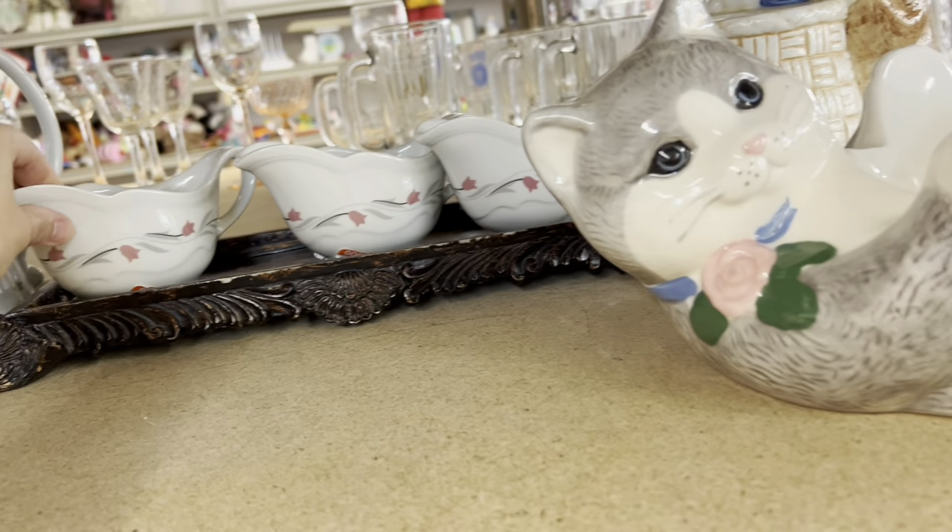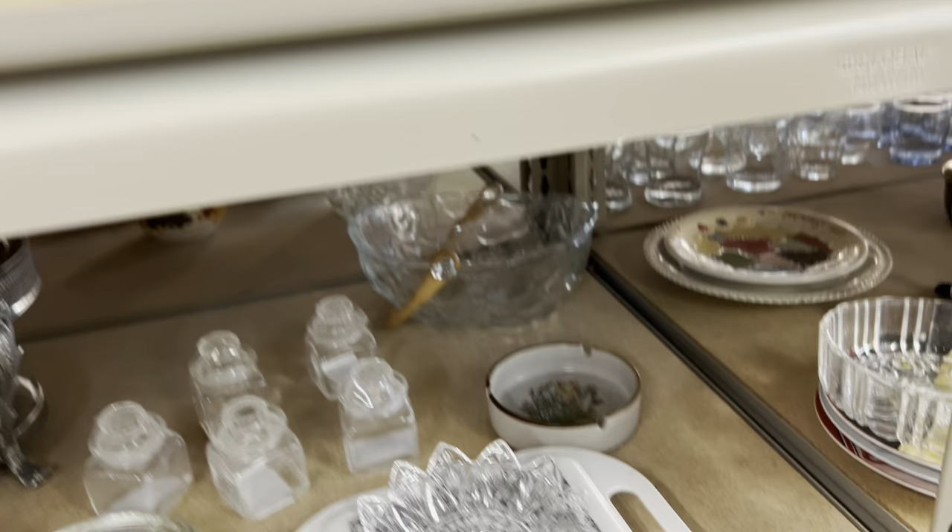Can we just take a minute to acknowledge how cute and adorable these little kittens are? What are these, though — do these hold a plant? I wasn't really sure, but I thought a cat lover is going to come in here and find those and be so excited.